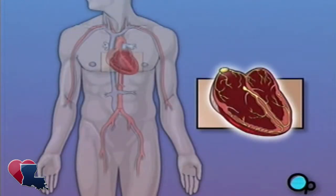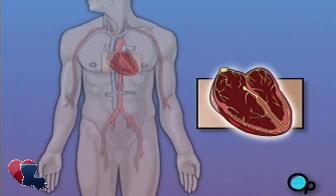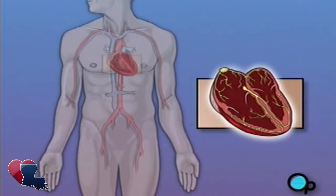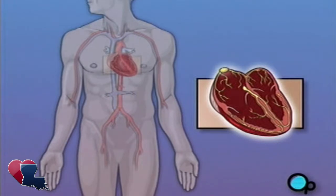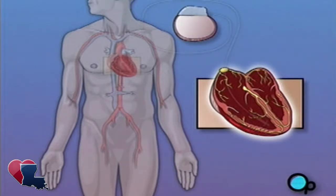A pacemaker is a device that is designed to provide an electrical signal to the heart muscle and to help it maintain a proper rhythm. There are several types of pacemakers, and the particular model selected for you will be based on your specific condition. But all pacemakers share a common design.